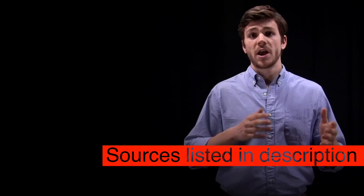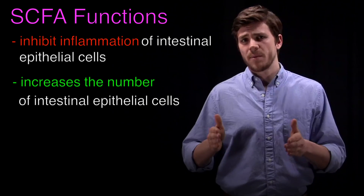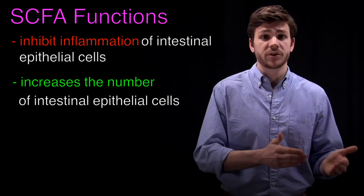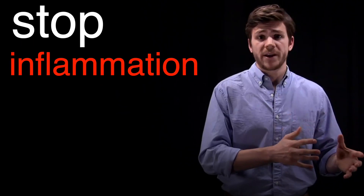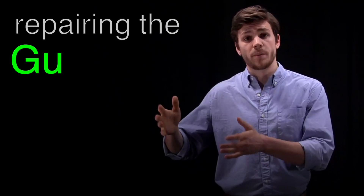The two most well-known functions of these short-chain fatty acids are inhibiting inflammation of intestinal epithelial cells while also increasing the number of intestinal epithelial cells at the same time. So they literally stop inflammation and increase the number of intestinal epithelial cells, which basically means repairing the gut lining.